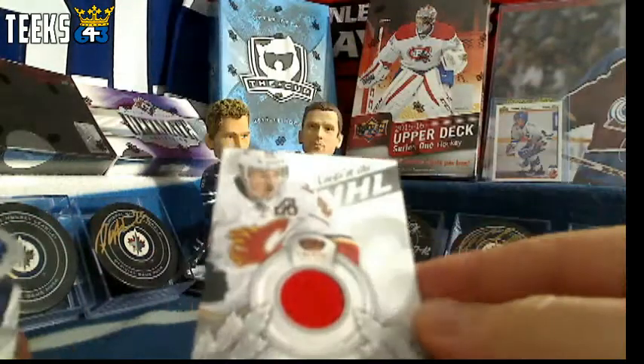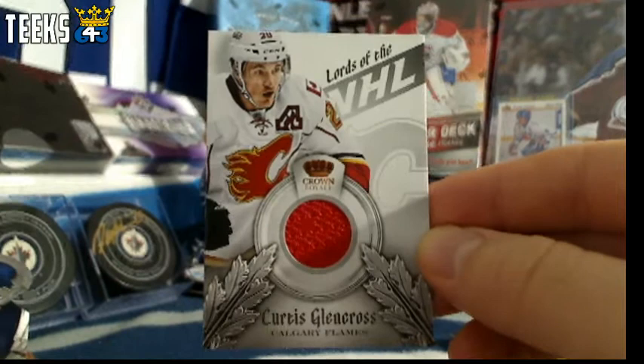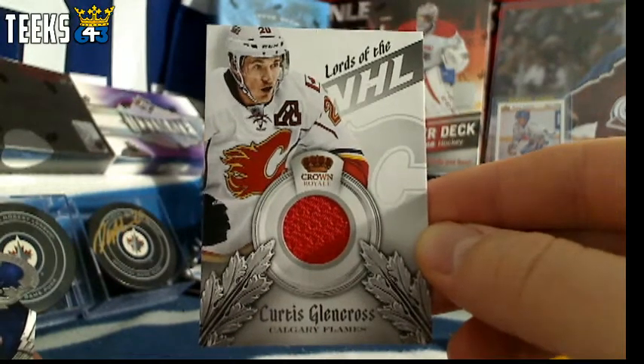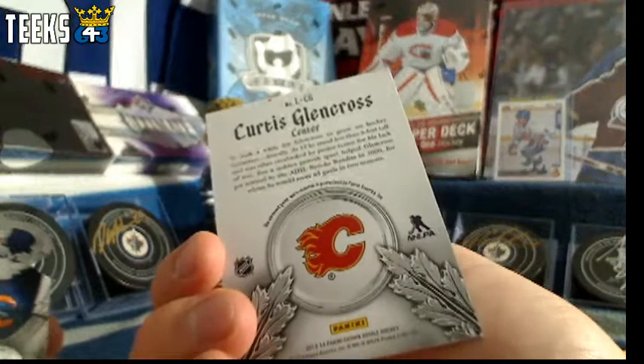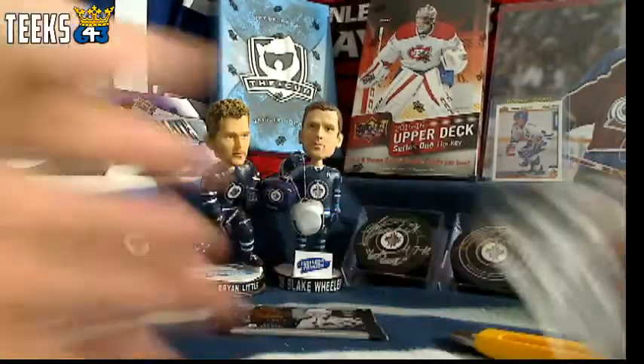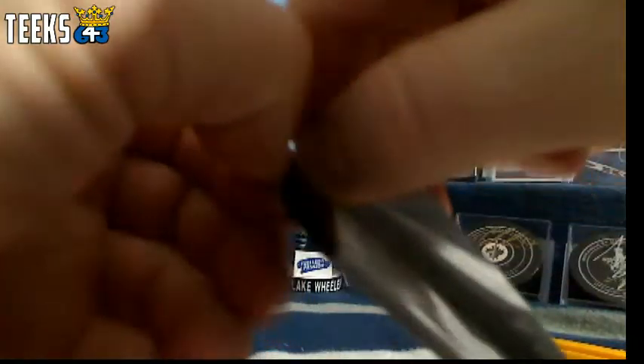Got another hit in this pack — it is for the Calgary Flames. Jersey for 1 point, times 2 is a 2 point card for the Calgary Flames. Lords of the NHL, Curtis Glencross, and that is going to Gauthier.